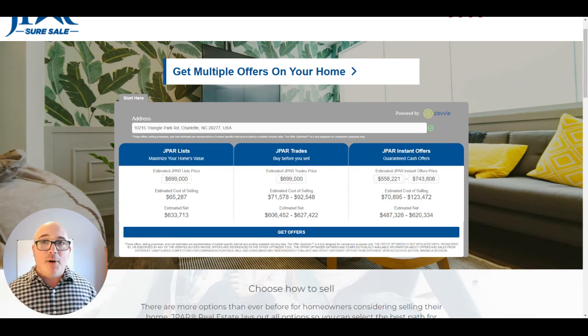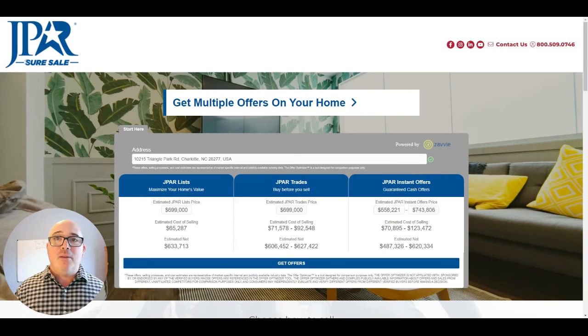Those are your three options with J-PAR SureSale. Like the video said, it's a home run — and that's appropriate as I'm filming this in March of 2022 with baseball season right around the corner. If you have any questions about this program, or if you're wondering what your home's current market value is, or if you're thinking about buying a house in the area, please contact me directly. You can call or text me at 704-313-8514, email me at JimmyGrapponeRealtor@gmail.com, or reach me on social media through Facebook or Instagram at @JimmyGrapponeRealtor. Thanks so much for watching — I hope you learned something, and we'll see you on the next one. Take care.